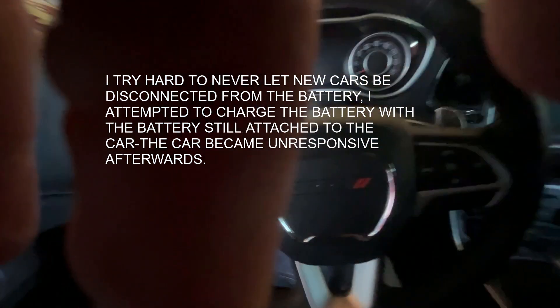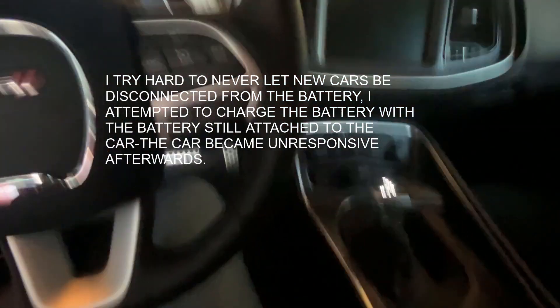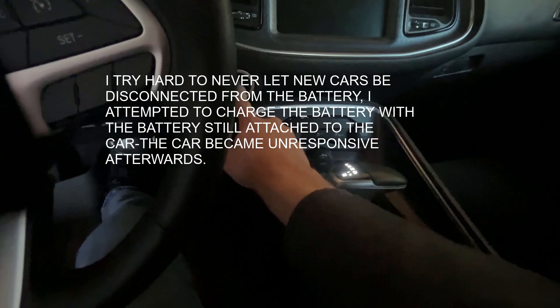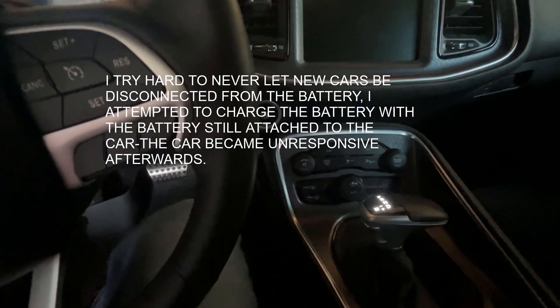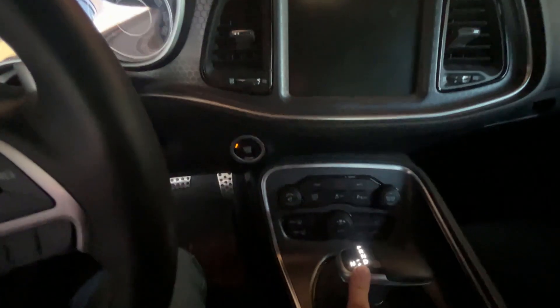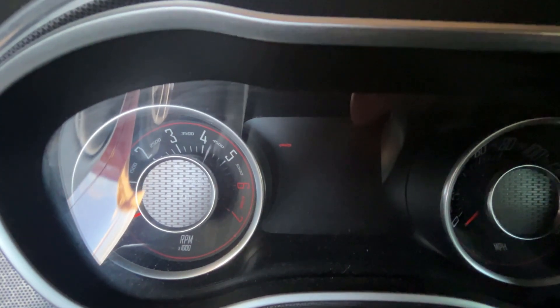The battery got down to 2 or 3 volts, and then we charged it up. It's been charging for days. It doesn't start. This light's been on constantly since the battery died, and the only light in the instrument cluster is that one right there.